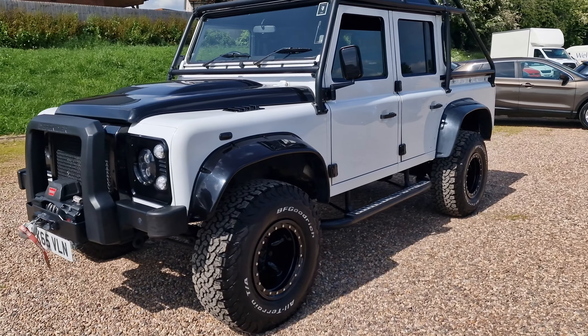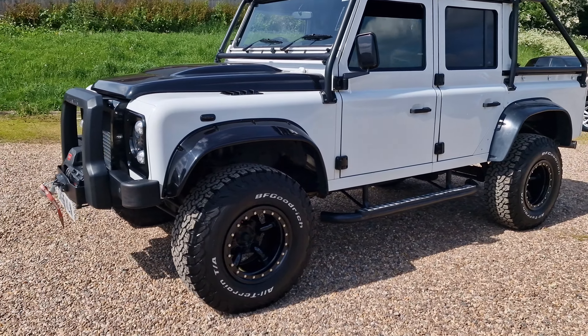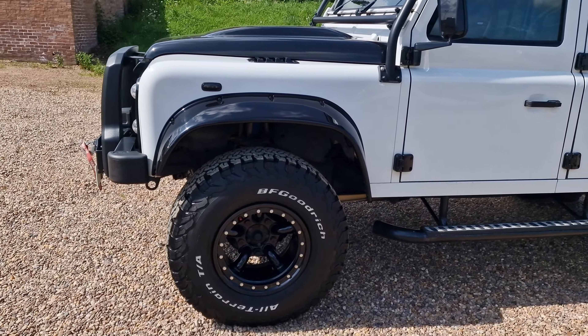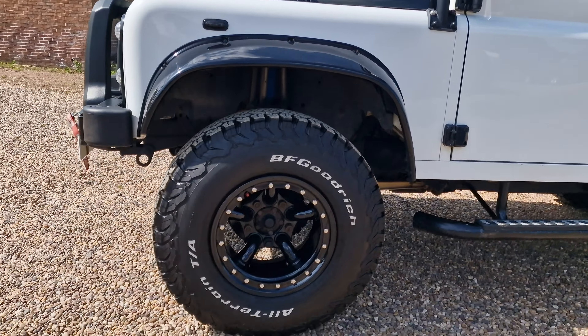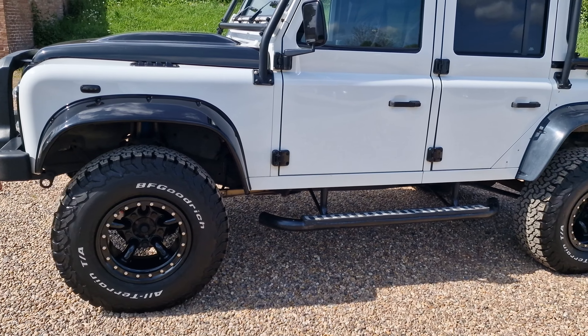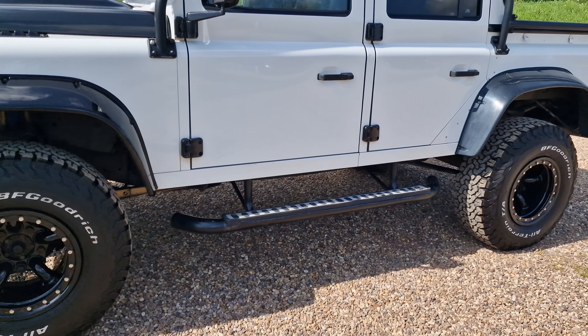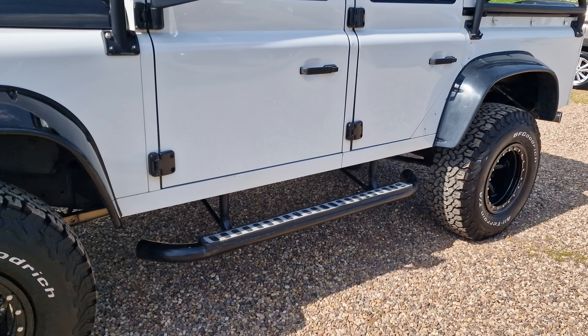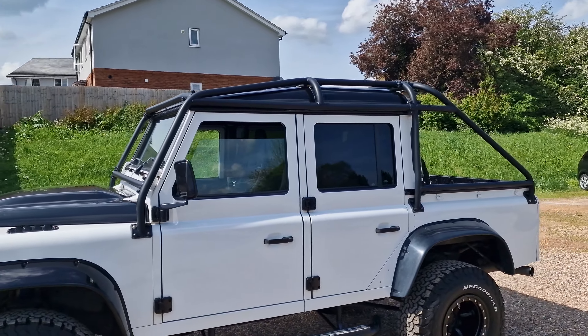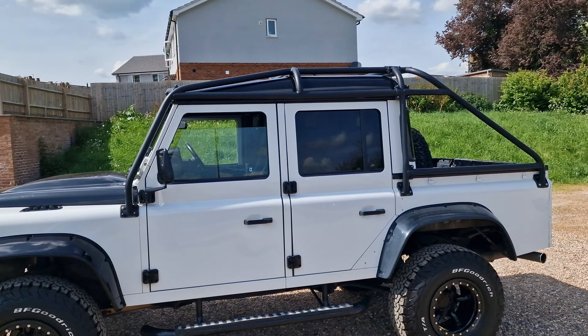These are beadlocker alloy wheels — not cheap, cheerful things. These are very expensive, very nice looking wheels with the BF Goodrich all-terrain tyres as well, with incredible tread on all four corners, white writing on them. As we can see there, you do have the step privacy glass to the rear — very nice for your rear occupants. Looks very smart as well.